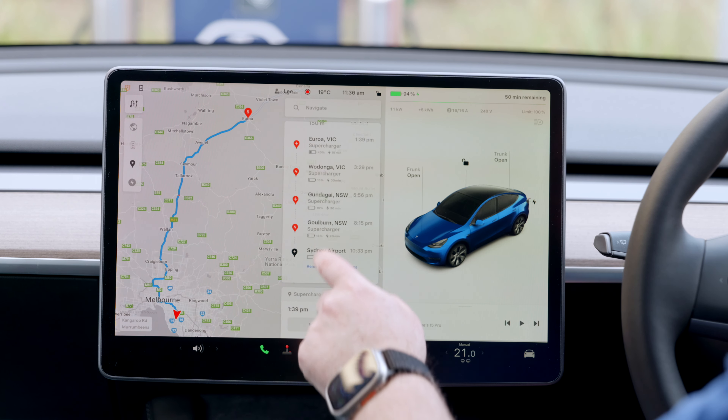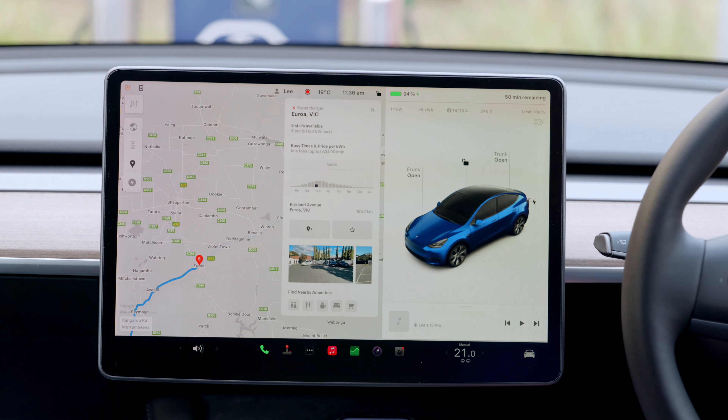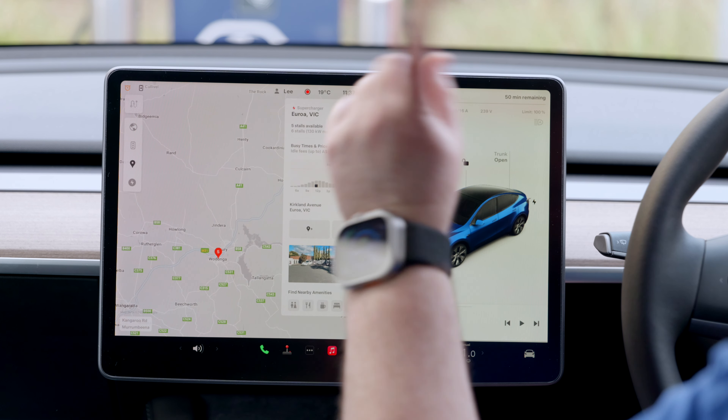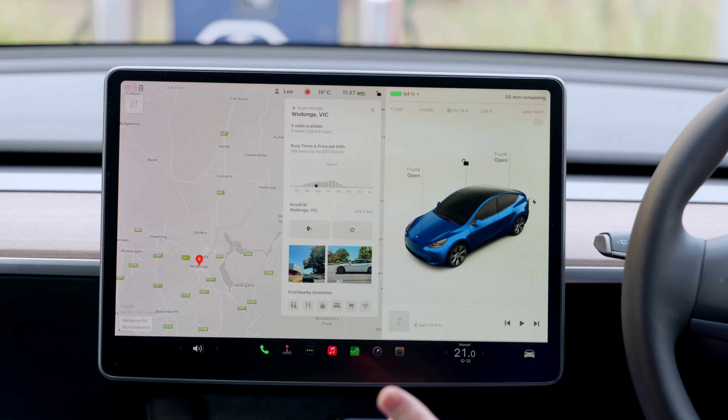You can tap on a charging location and it shows you how many stalls there are, how many are available, the busy times, and idle fees. A recent software update also added photos of what the charging spot looks like — which is genuinely useful, because some spots like Wodonga are tucked away in a parking lot behind a theater and you'd wonder where it is. It also shows nearby amenities. The overall ecosystem just works together really well and generally it just works.